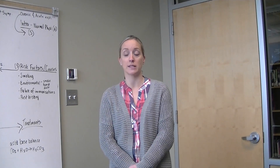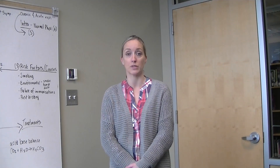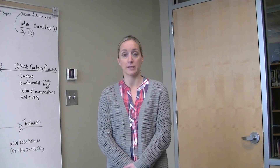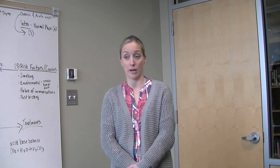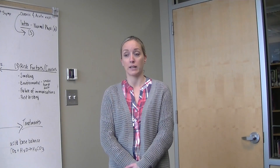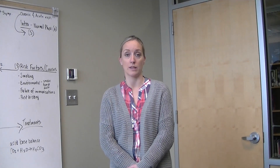In chronic bronchitis, it is a constant irritation or inflammation of the lining of the bronchial tubes, often due to smoking, and is more serious than acute bronchitis. Repeated episodes of acute bronchitis may lead to chronic bronchitis, and medical attention would be required. Chronic bronchitis is classified under chronic obstructive pulmonary disease, otherwise known as COPD.